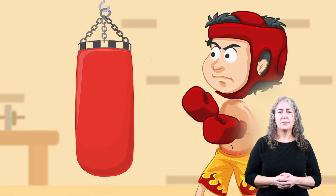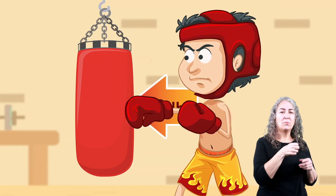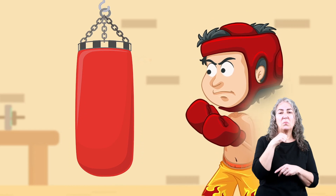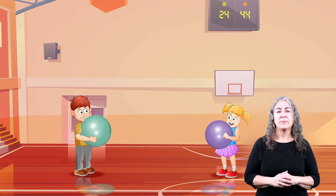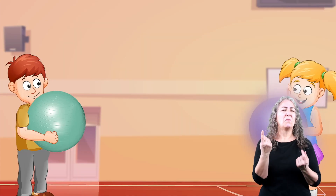Ouch! If the boxer only gives 10 pounds of force with his fist, his fist gets 10 pounds of force in return. And if he gives 5 pounds of force, he'll get 5 pounds of force back. So, if the forces of action and reaction are always equal, how do you think this is going to end?